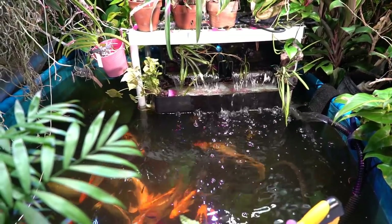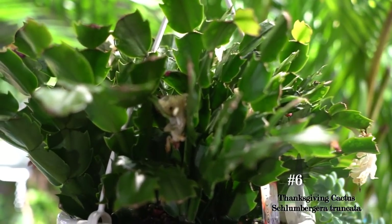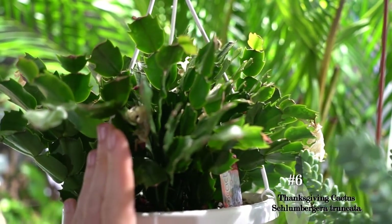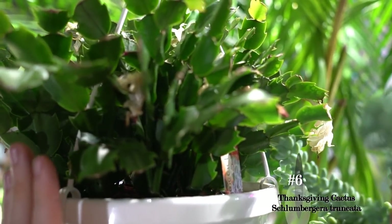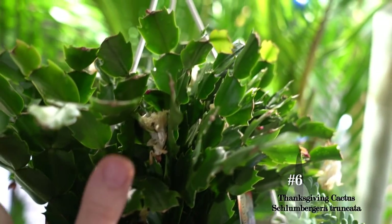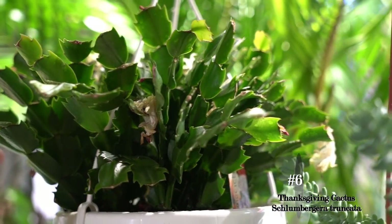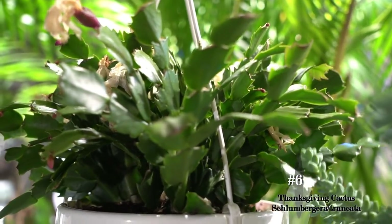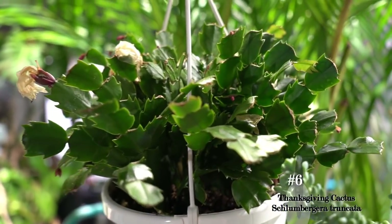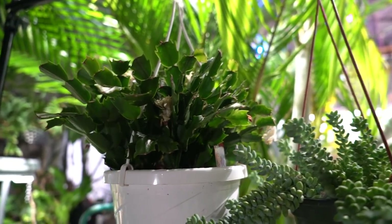There's one more plant I want to talk about — a bonus plant — that makes six in total. That's the Schlumbergera, or Thanksgiving cactus, usually called a Christmas cactus even though that's not what these are. These are super easy plants to keep around the house. They like to dry out since they are a cactus. With proper care and attention they'll bloom with a heavy display of flowers around Thanksgiving — or fall really. The main thing is they're easy, rewarding, and they're not going to make anybody sick.